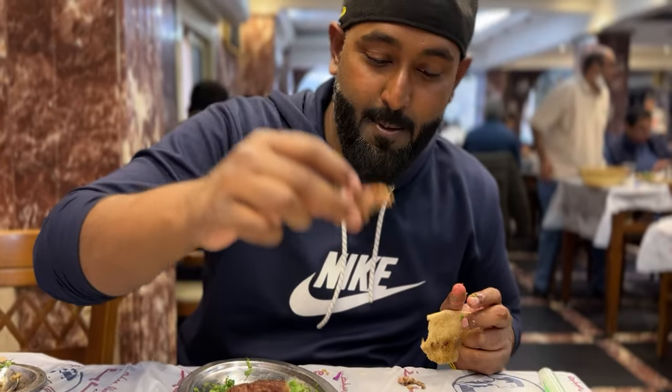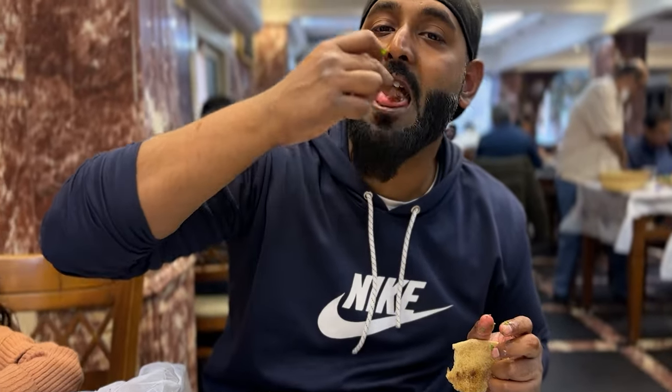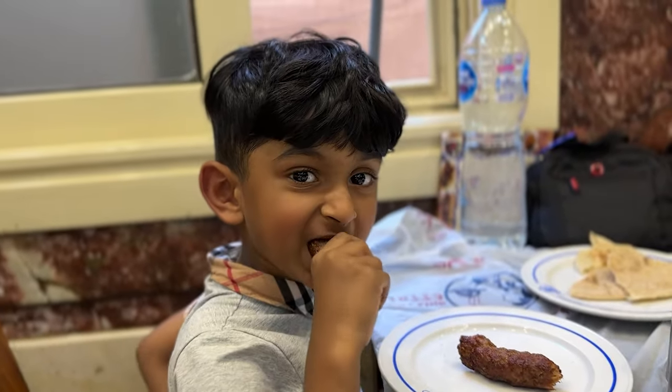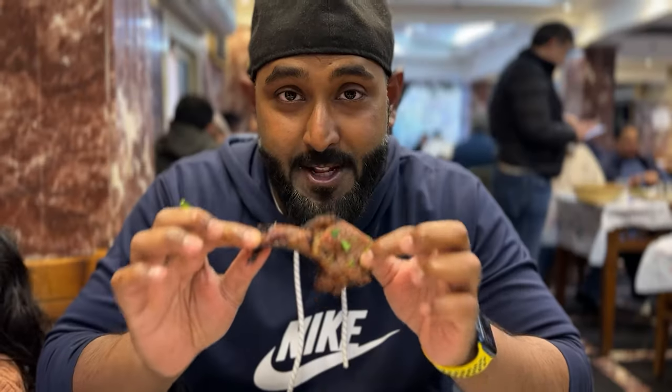The right way is to take the kebab, dip it in tahini, and then enjoy it. Ghanem, how's the kebab — do you like it? Good? My most favorite part is the chops — mutton chops.